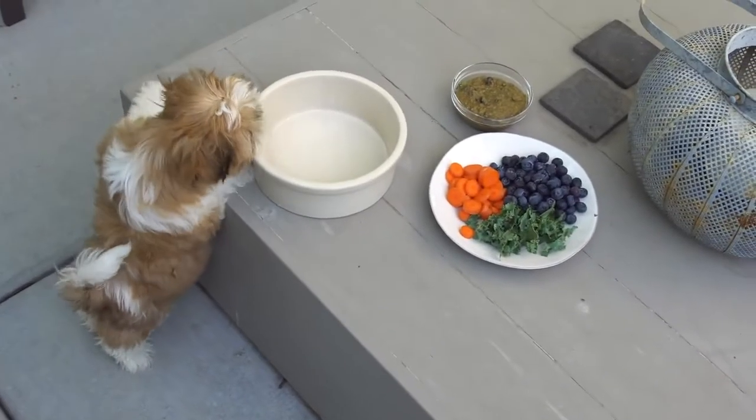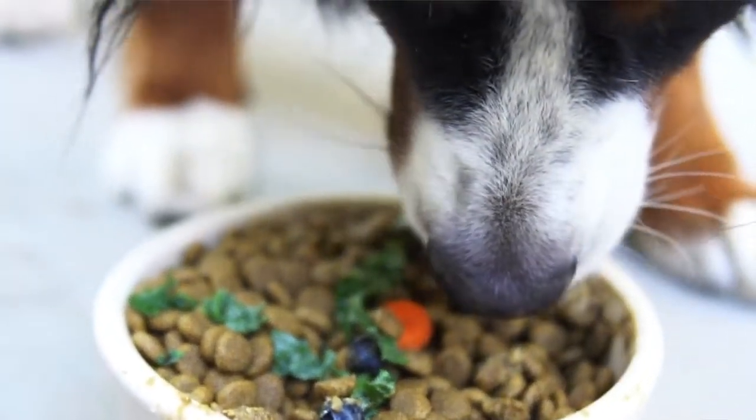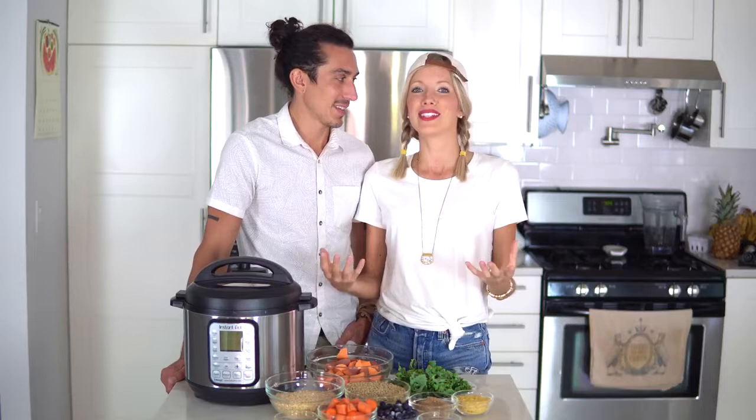So contrary to popular belief, dogs are not carnivores — they are actually omnivores. So they can subsist on a 100% vegan or plant-based diet just as we can, and they can thrive well into old age, which is all that we want for Beau.